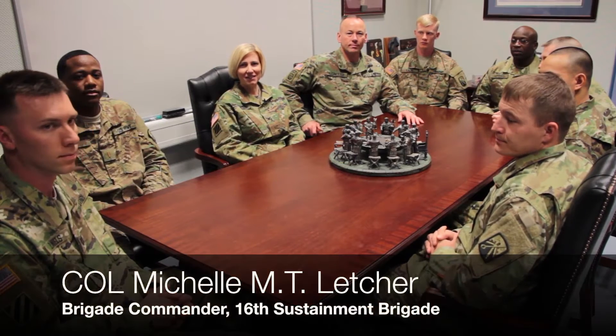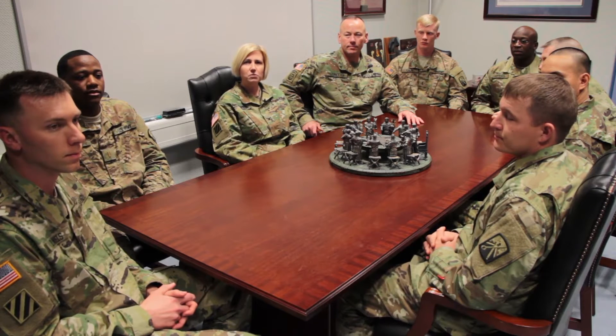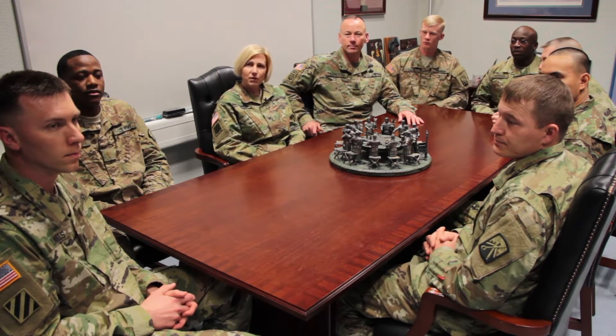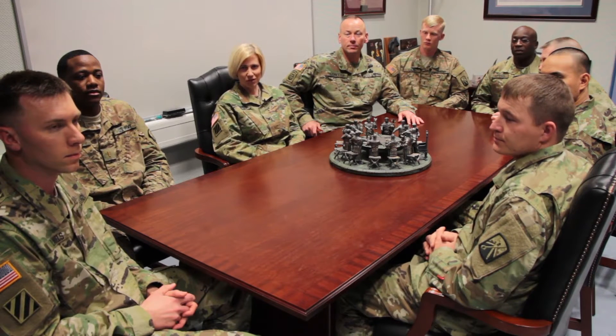Hello team, I'm Knight Six, and today we're going to focus on the fifth podcast, which is troop leading procedures. Today I have with us a group of leaders from within the Knights Brigade, and one of the things we're going to talk about is how troop leading procedures really are an empowering tool for a planning process at the direct leadership or company level leadership position.